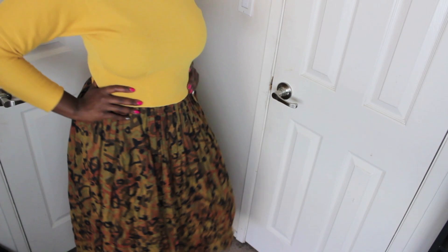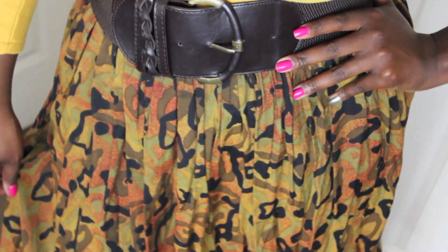This dress — I added a belt and I was working it. I love the pattern and the full skirt.